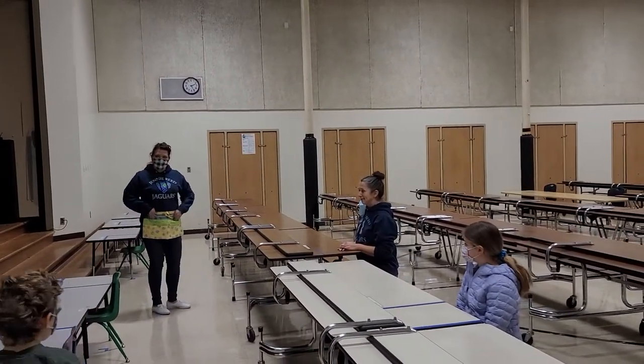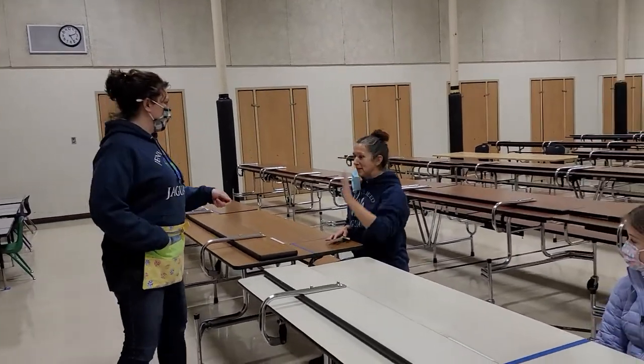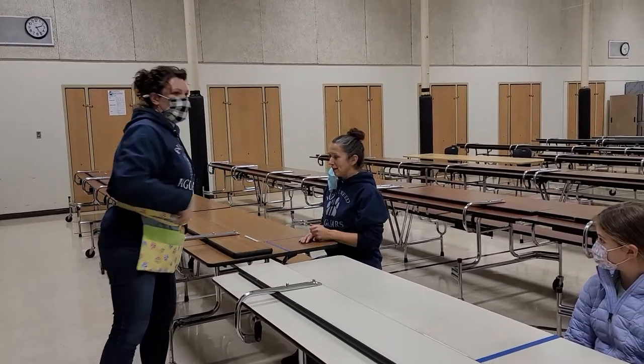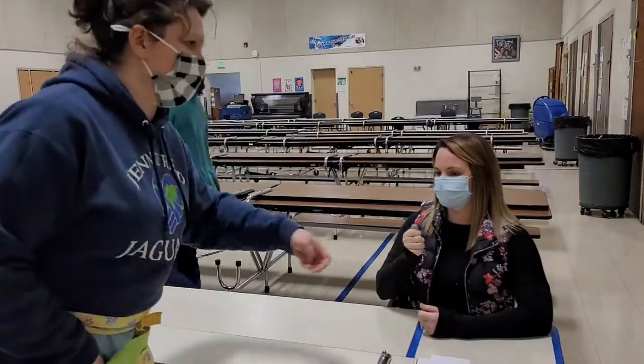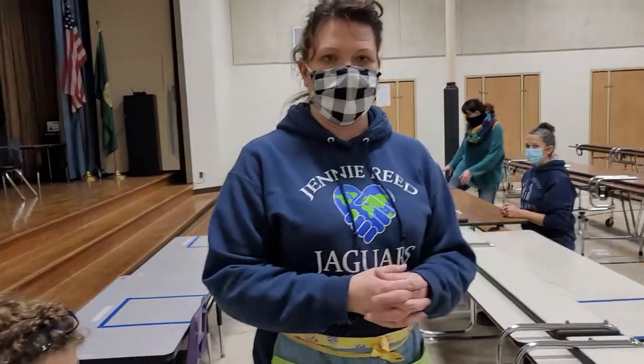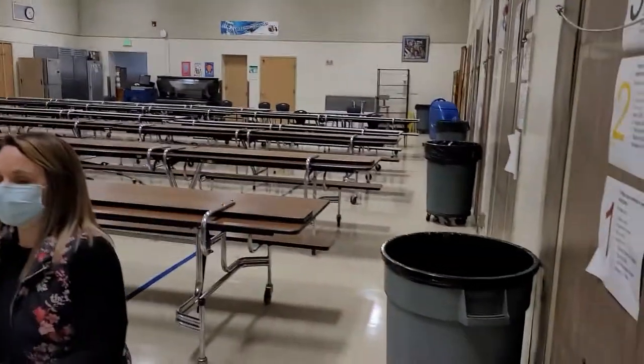If you need something, our staff have these nice little aprons. If you need a napkin, spoon, or fork, just ask: 'May I please have a spoon?' and we'll hand it to you. When students are all done, staff will come to pick up garbage, and students will remain seated until their teacher comes to take them back to class.